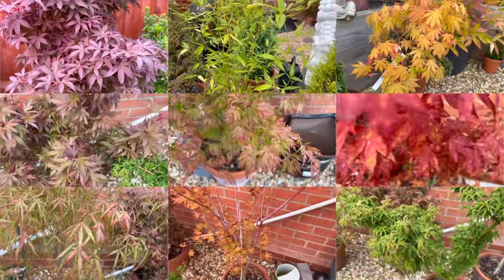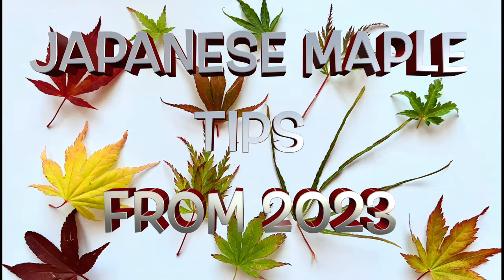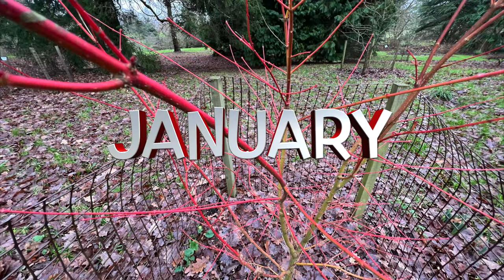Hi maple fans. In this video I'll be sharing my learnings from 2023 with lots of hints and tips that may help for next year. Please note that these months are based on UK timings but can easily be adapted to anywhere else in the world.